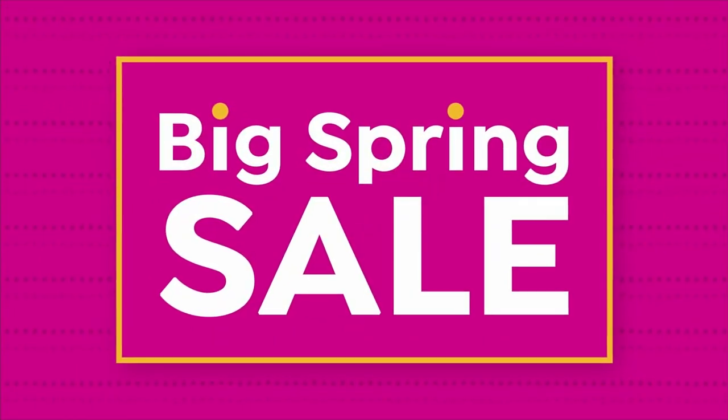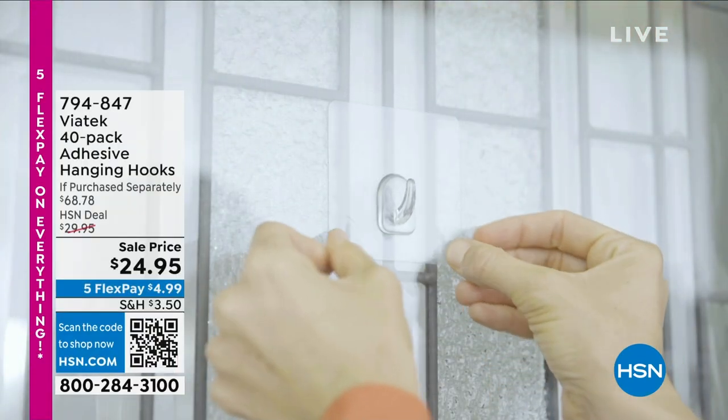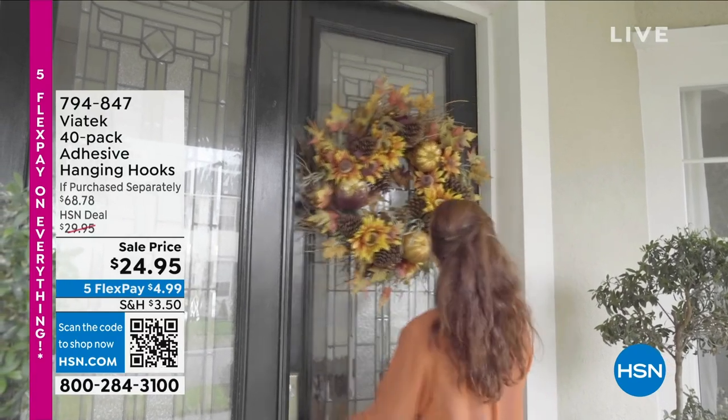These are called our Hanging Handy Hooks, and I absolutely love these things. I had an issue with my shower — it's all glass, seamless, it's a rainforest shower that cost a lot of money. I love a good shower, but there's no place to hang anything.